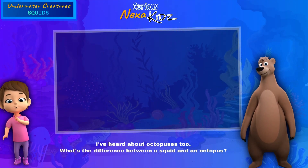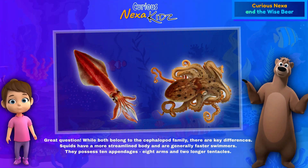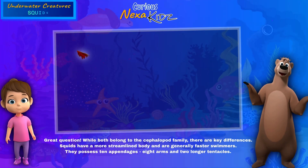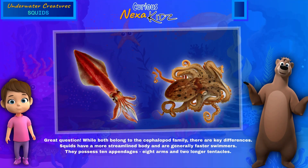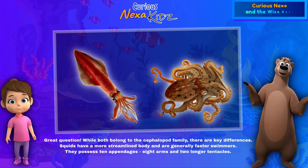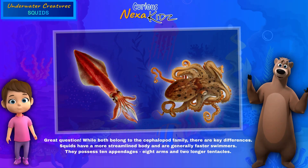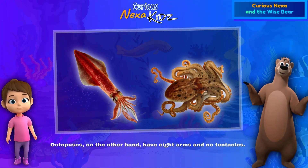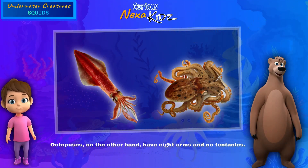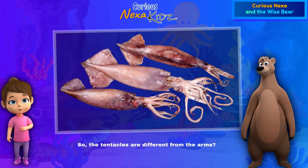Great question! While both belong to the cephalopod family, there are key differences. Squids have a more streamlined body and are generally faster swimmers. They possess 10 appendages — eight arms and two longer tentacles. Octopuses, on the other hand, have eight arms and no tentacles.